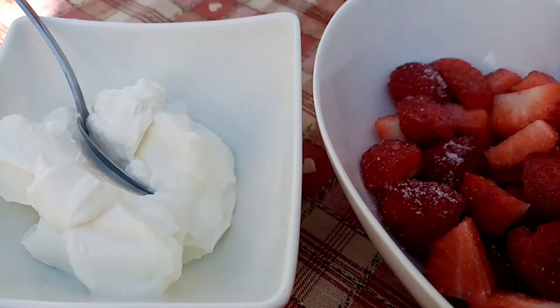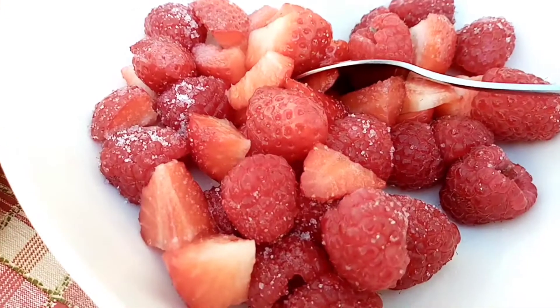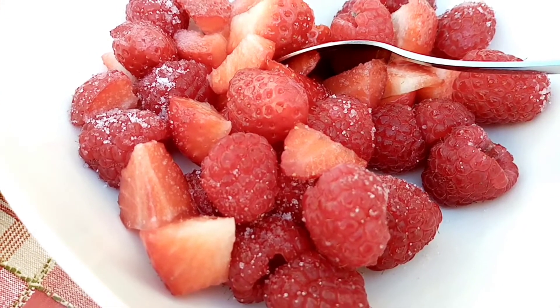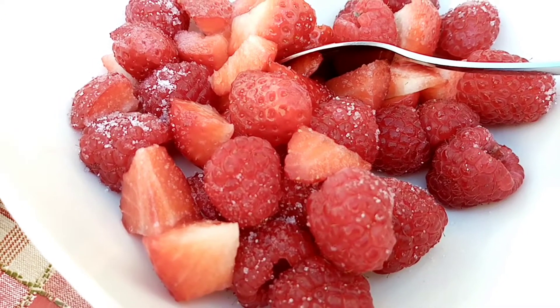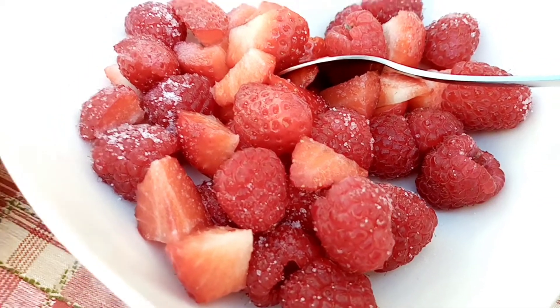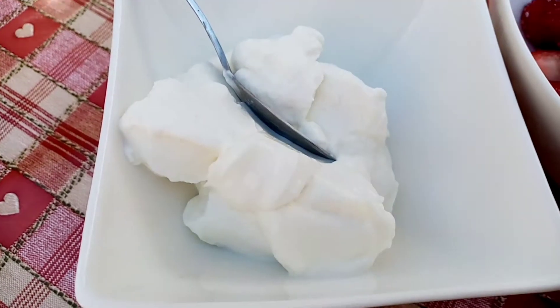Hi and welcome back. It's Saturday the 17th of April and this morning I have 73 grams of strawberries for 22 calories, 100 grams of raspberries for 25 calories, and that's sprinkled stevia which is zero calories, and 120 grams of 5% Greek yogurt for 112 calories.